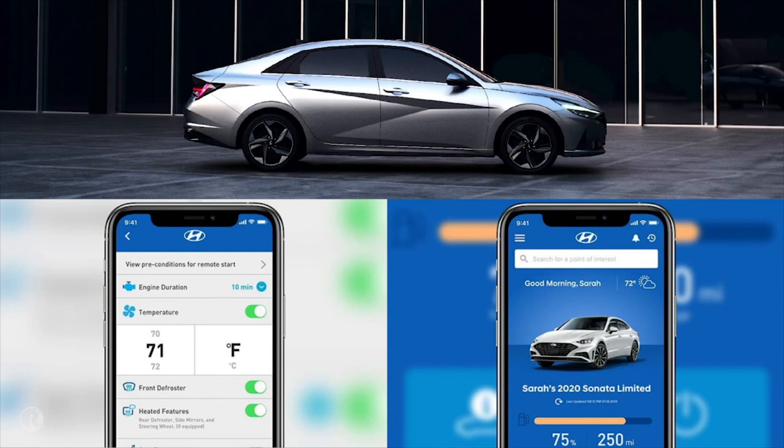In fact, this past January, customers used remote start more than 4 million times. Due to its popularity, in 2015 we enhanced it to include climate control, and now we are adding heated and ventilated seats.